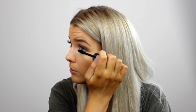Because it's just a very quick 10-minute everyday look, I'm just going to put a bit of mascara on the top and bottom. I have eyelash extensions which is great for an everyday look because I don't really need to put mascara on, but I'm just going to put a little bit on the bottom and just comb them into place.